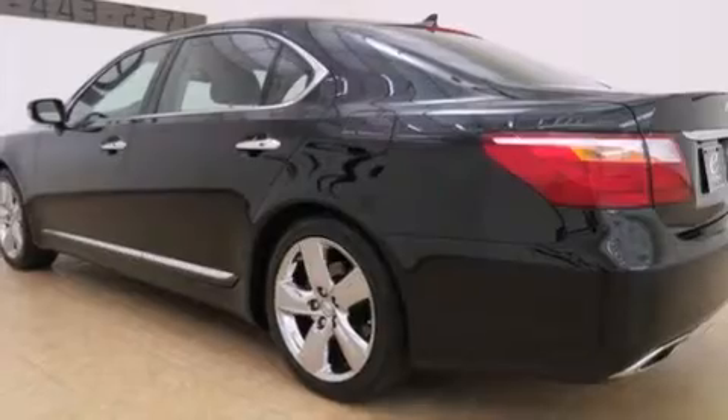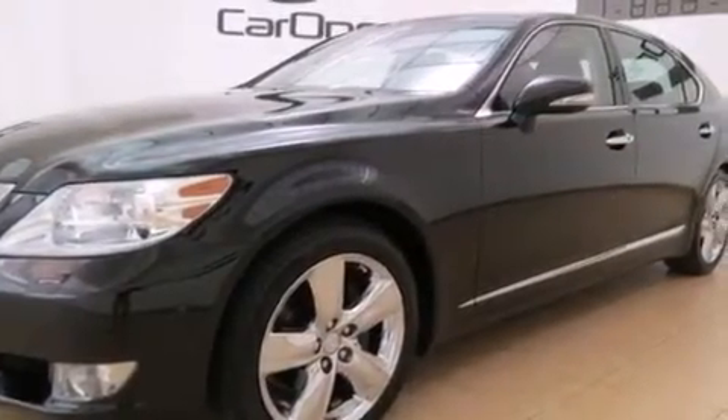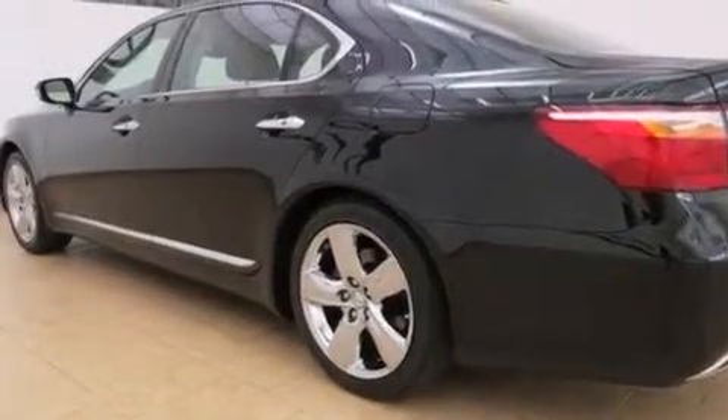Its top features include a rearview camera, keyless ignition, a low tire pressure indicator, an air suspension, big 19-inch wheels, and automatic collision notification.